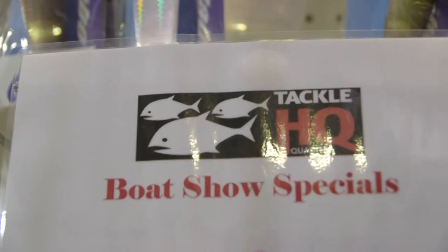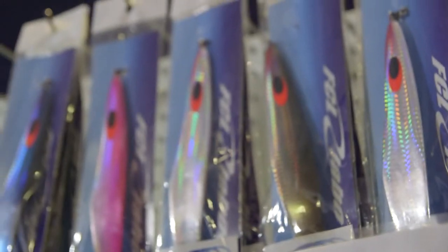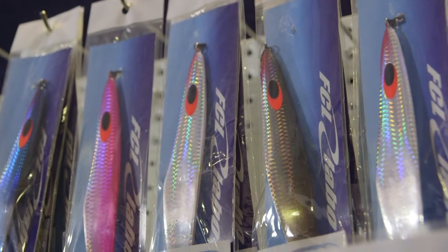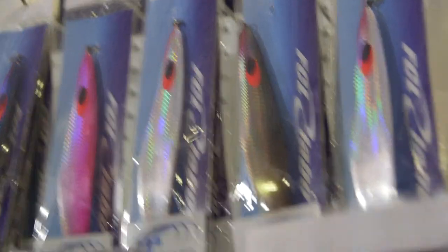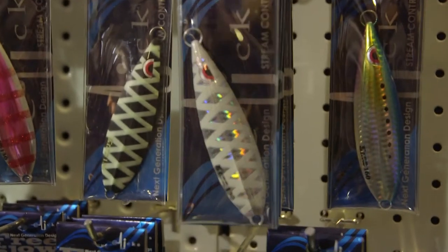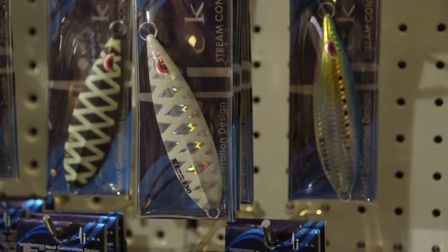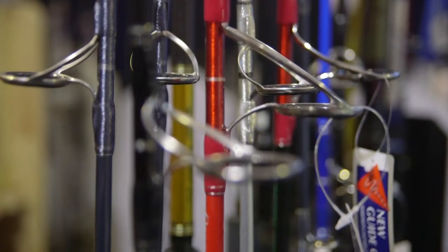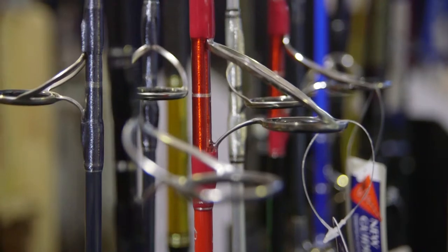Bit of both, mate. A lot of people just think it's a bit of lead with a bit of paint on it. But especially the big Japanese companies do a lot of research, and the way these jigs work through the water is unbelievable. The action of a lot of the jigs is amazing, and so are the different techniques used to catch the fish.